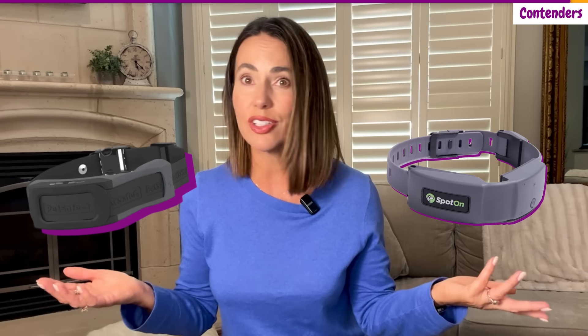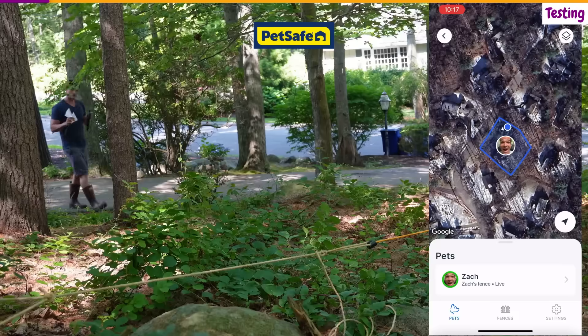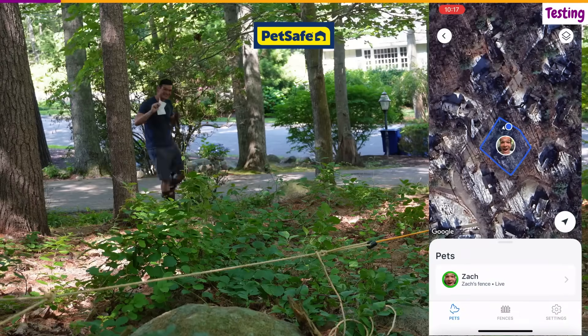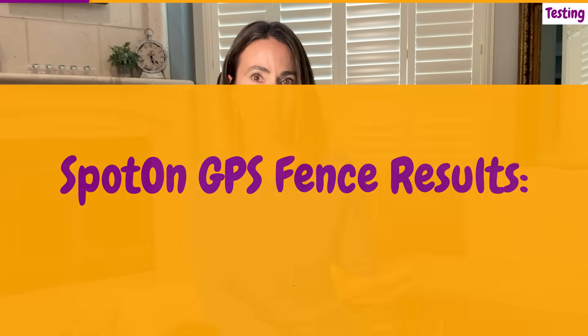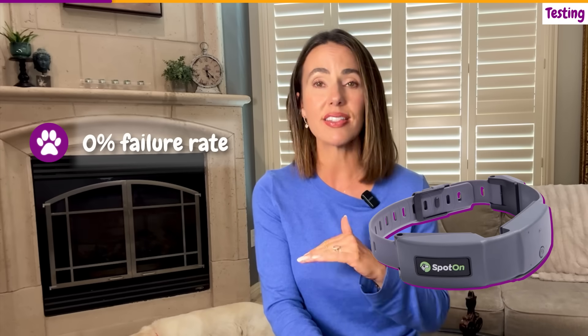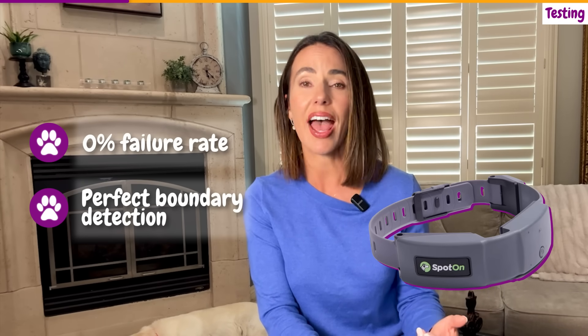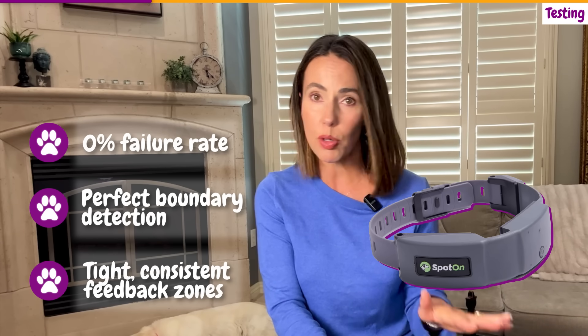But here's what really matters: how do these collars perform when your dog's safety is on the line? We conducted rigorous boundary testing under dense tree cover, the most challenging GPS conditions you can encounter. We set up a rope boundary and approached it five times with each collar, measuring exactly where boundary feedback was delivered. Spot On GPS fence results: zero percent failure rate across all tests. Perfect boundary detection every single time. Tight, consistent feedback zones with minimal variation.